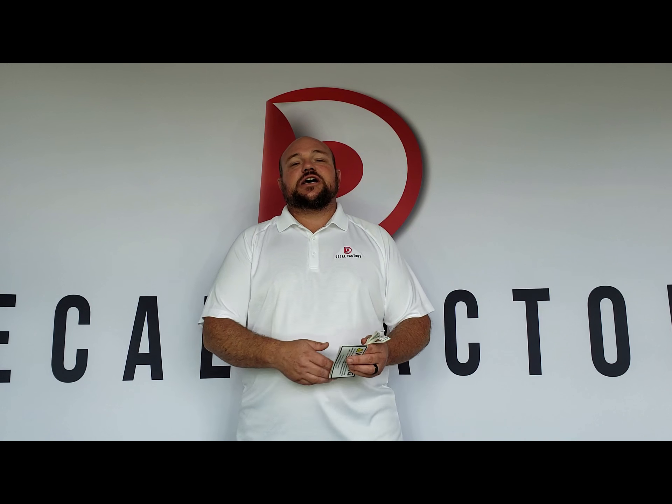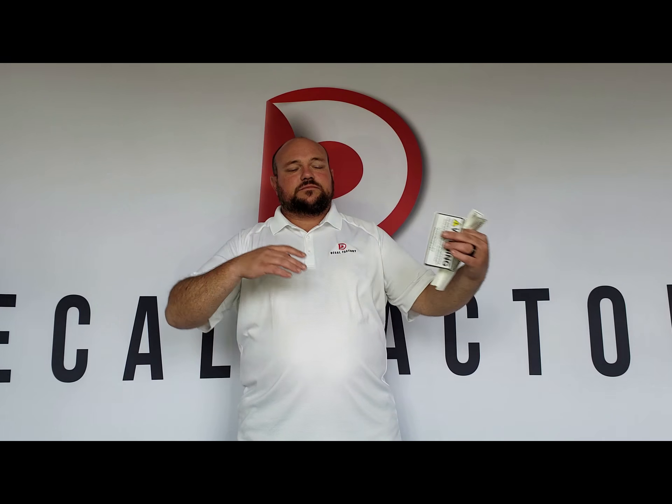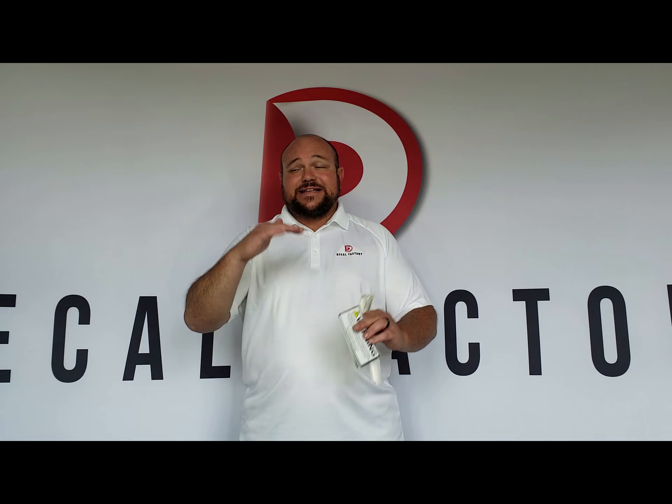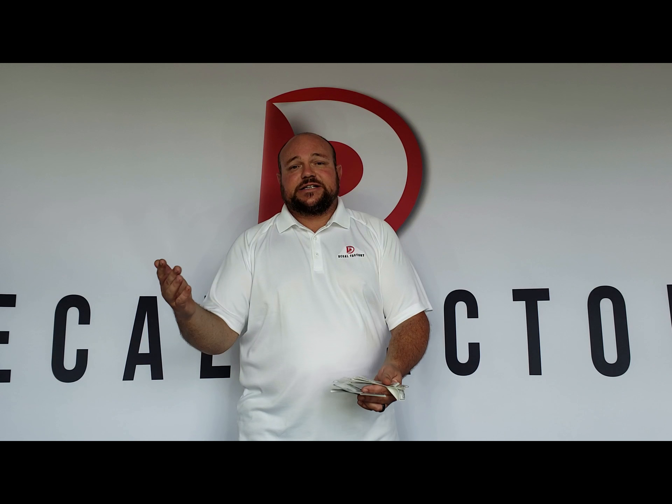It's California's Proposition 65 that says that if any materials in your products affect birth or health or something like that, and they're on this list that they have, you have to list them.